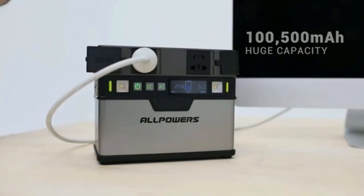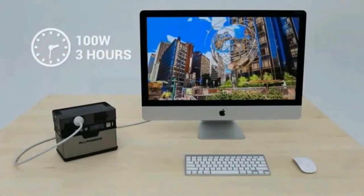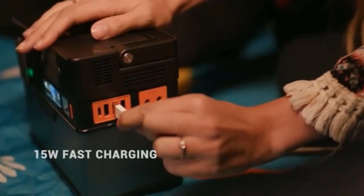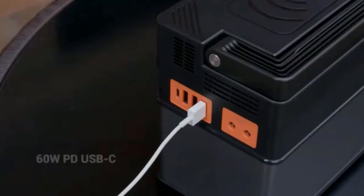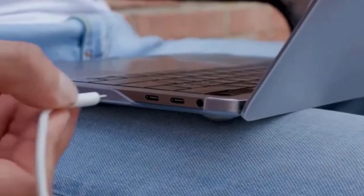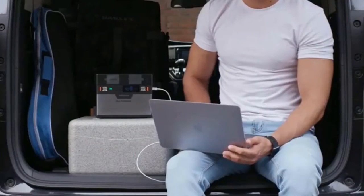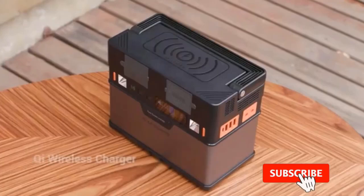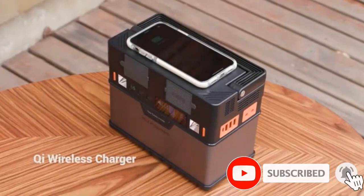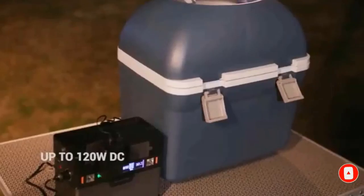The Portable Power Source supports charging mobile phones, laptops, computers, GPS, walkie-talkies, cameras, drones, holiday lights, in-car appliances and more. It uses a pure sine wave inverter, which works faster, quieter, safer and more stable. The Alpower Portable Generator supports most smartphones equipped with Qi standard wireless charging technology or other Qi-enabled devices.